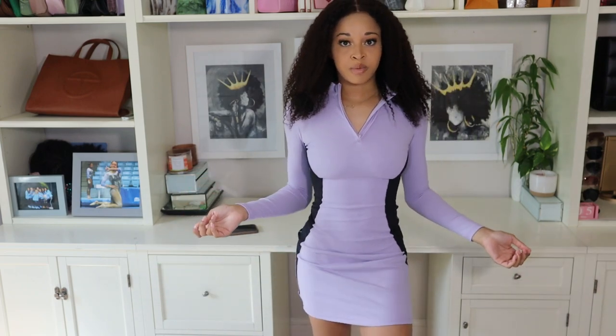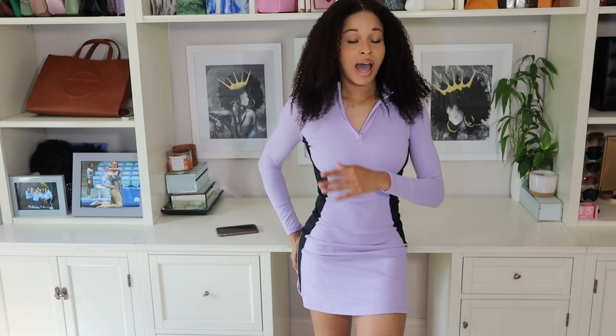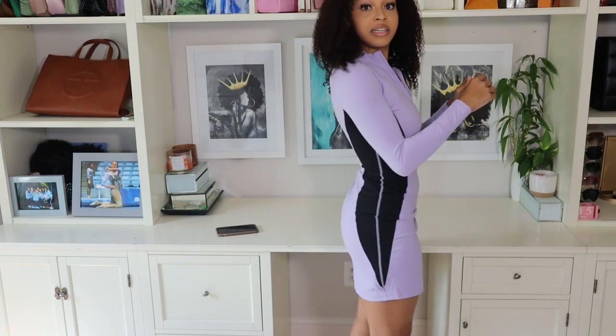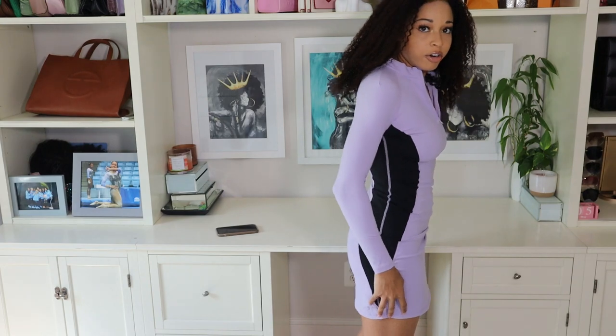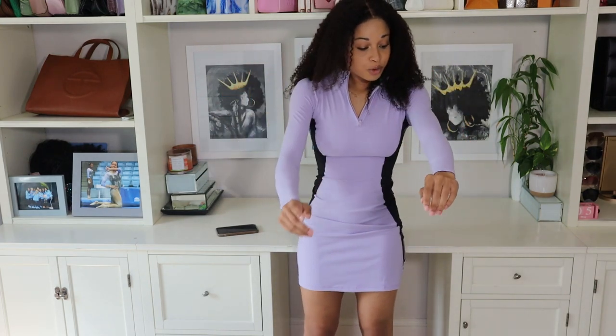This dress gives you a decent amount of support up top but isn't something I would want to jump in — it's like a mix between an active dress and a running-errands type dress. It does not come with shorts built in, so if you were hoping to work out in this, I would wear your own shorts underneath because you could definitely flash someone if you bent over. I do really like how it's fitting — it's like suction cup to my body and really shows off your figure.